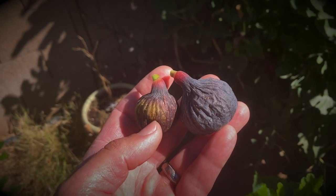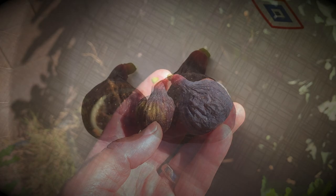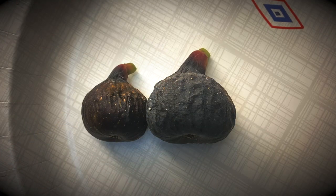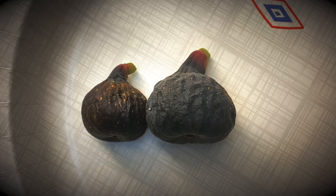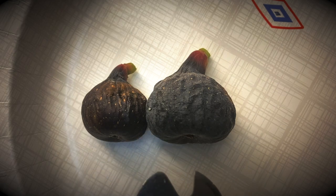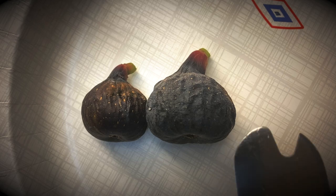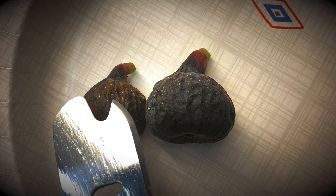Let me cut these open and see if I have another Black Madera to compare to these two. Here is the Black Madera KK on the left and the Craven's Craving on the right. Sometimes the Black Madera KK can produce larger figs, but most of the time they're smaller than the Craven's Craving and the Madera Island Black, which are always larger figs.